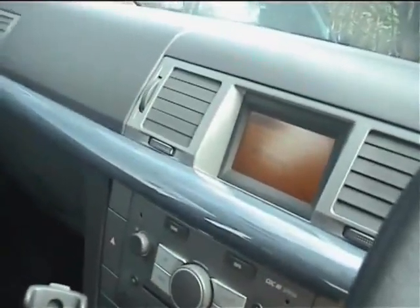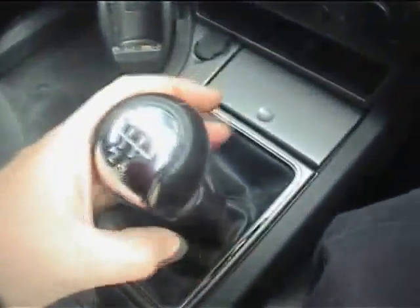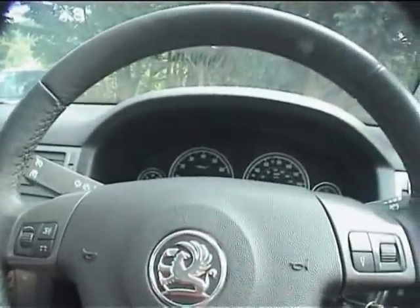Fingertip hi-fi control, cruise control — the aircon blows nice and cold and has been checked out. There's a spectacles case, alarm system, a reactor light on the rear-view mirror, auto wipers, and a centre armrest, all very tidy. The gear knob is in nice condition with a clean gaiter, and the clutch is spot-on.